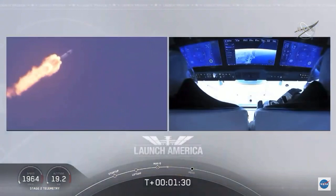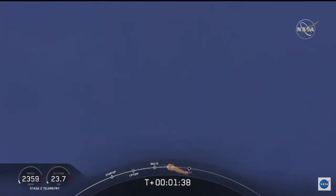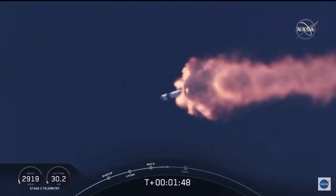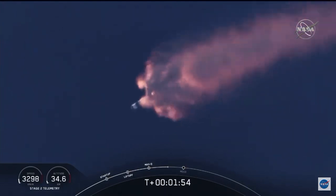They'll continue to be on this until the first stage has done its job and they switch over to the second. At this point, Bob and Doug are pulling about 2.3 Gs — 2.3 times the Earth's gravity — already moving at over 1,500 miles per hour. We've heard the call-out for MVAC engine chill; that's getting the MVAC engine ready to light, which will come at about 2 minutes 44 seconds into flight. Right now, everything continuing to look good.